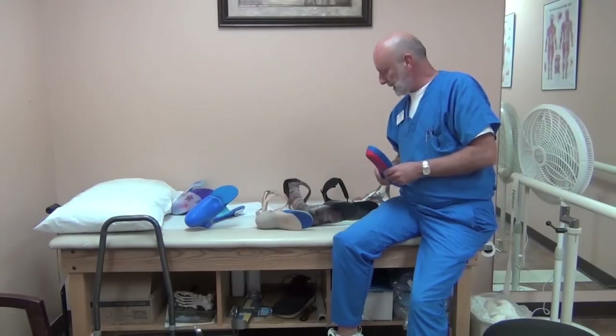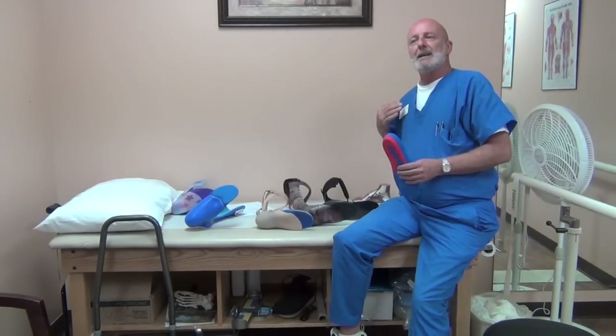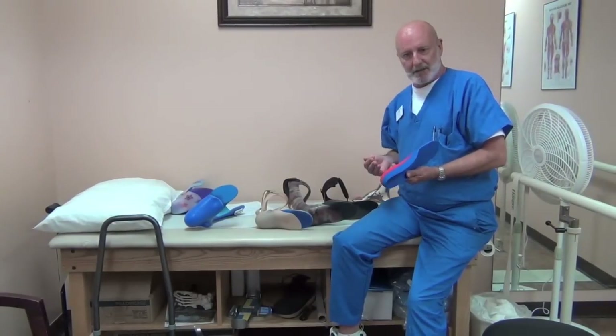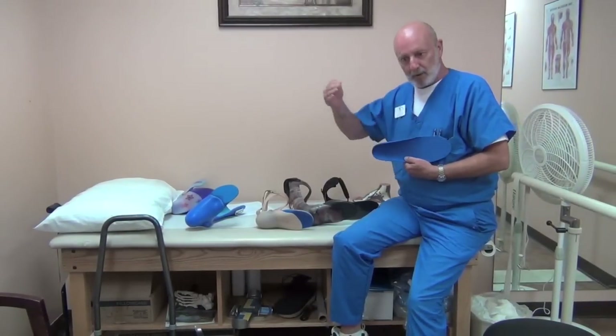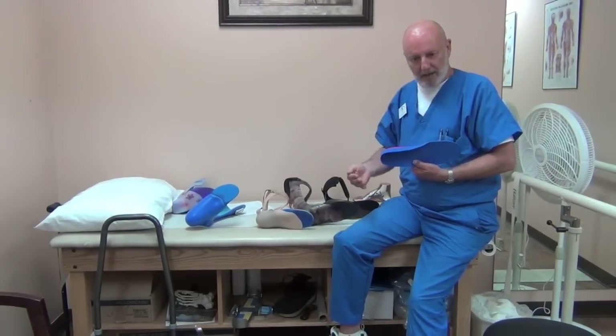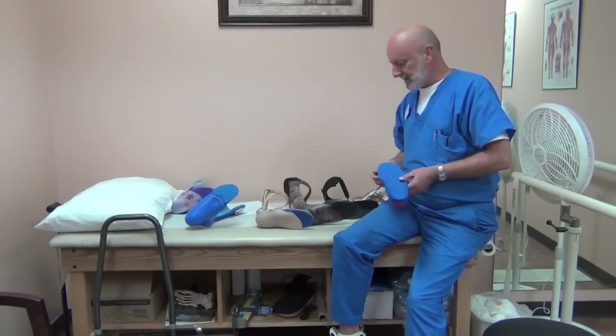That is very helpful with patients. As the disease progresses — and it tends to be slowly progressive over years — patients do tend to get weaker and weaker over time.